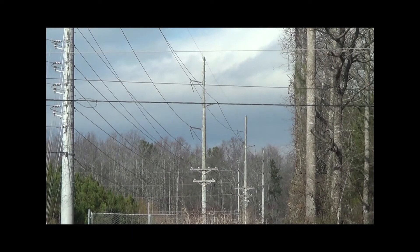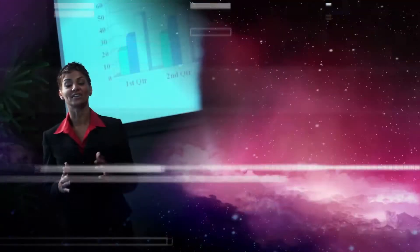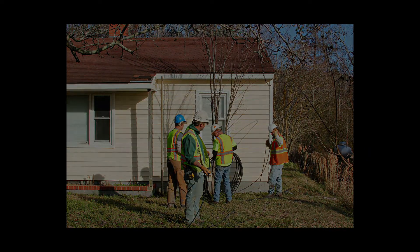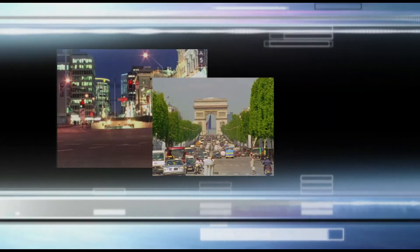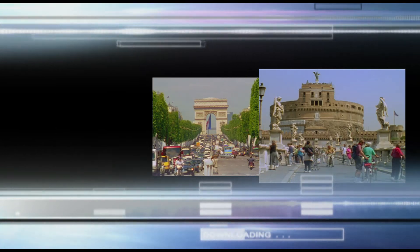Each year, millions of kilometers of fiber optic cable go into the air or underground as communication networks expand around the globe. As the demand for high-speed data services increases and service providers focus on getting optical fiber closer to the customer, many traditional metropolitan networks are now heavily congested. In fact, some crowded rights-of-way lack the capacity to grow or provide additional service.